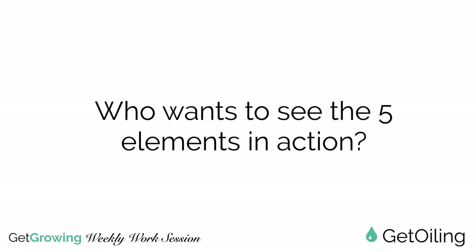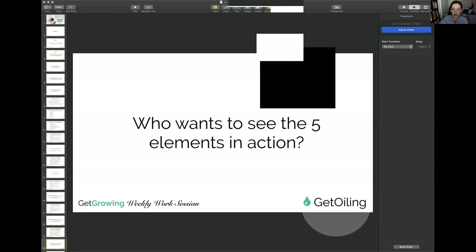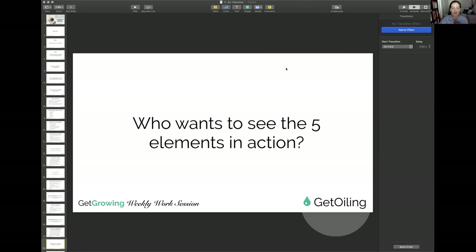Now, who wants to see the five elements in action? I'm going to show you this on a GetOiling website. Interestingly, this is not even highly customized. I'm going to exit this presentation and come back to video to address some chat and Q&A. I will be sharing a fabulous website I mentioned last week from one of our very own members who has highly customized a beautiful website.